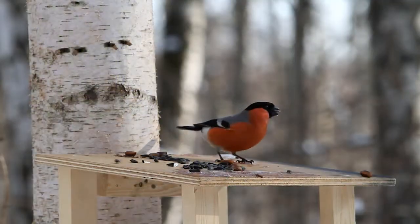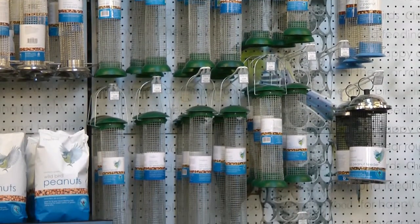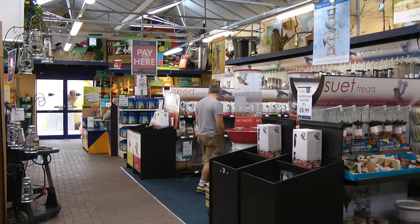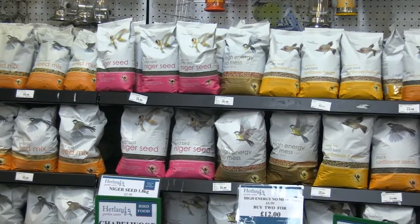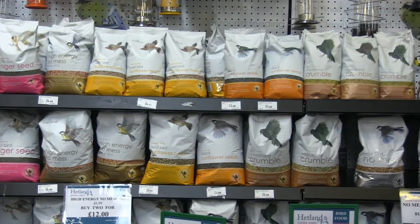Don't forget your garden birds — they appreciate being fed throughout the year, so get a bird feeder or two. We have many types available, and a variety of bird feed, including seed mixes, no mess feed, sunflower hearts, woodland crumble — in fact something for even the fussiest of birds.